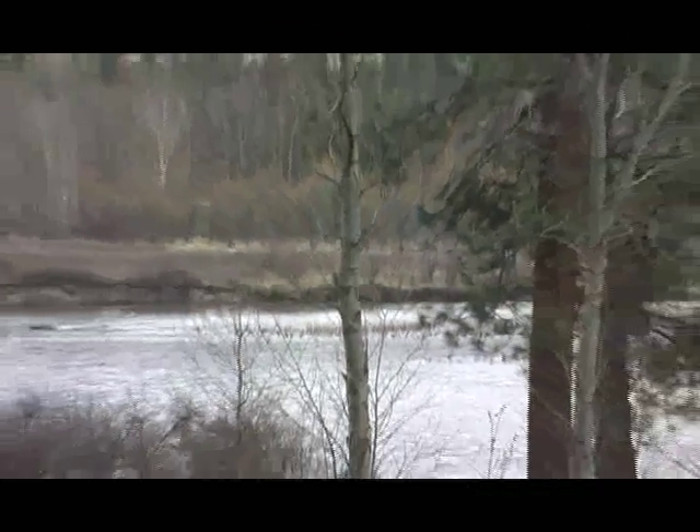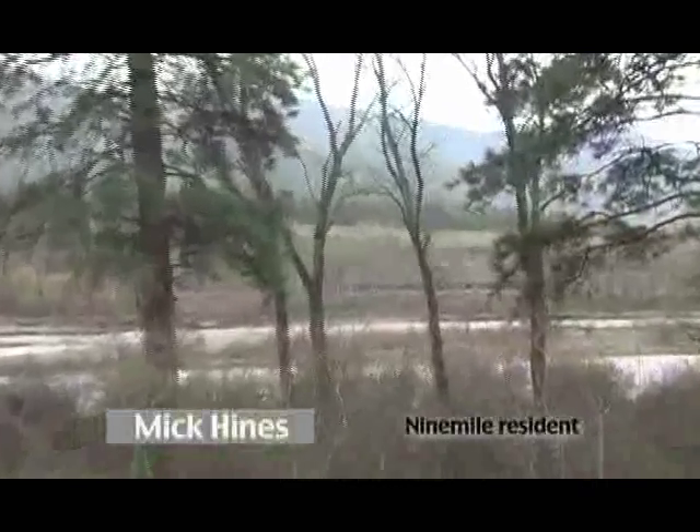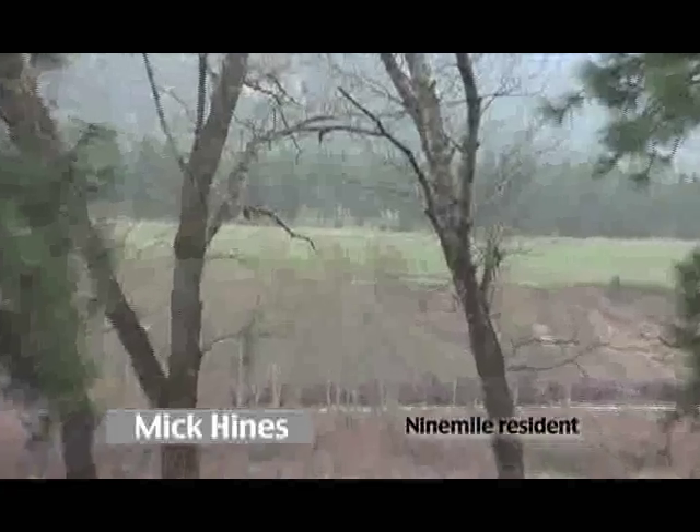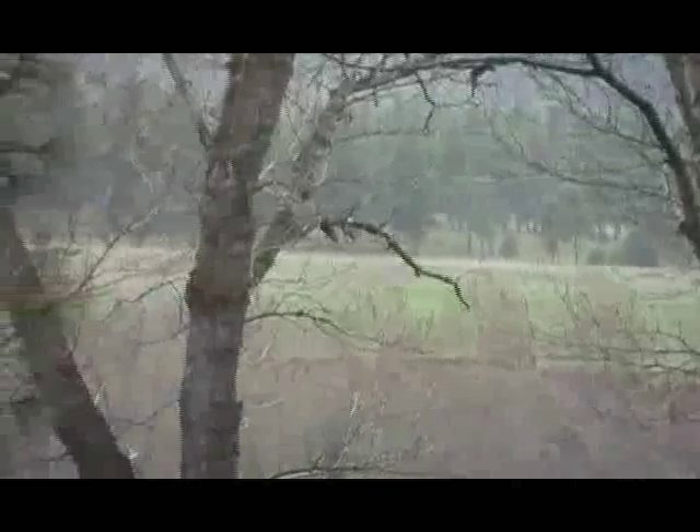When the elk come down, they feed down off the steep terrain on the bench. They'll sometimes go to the right, sometimes to the left — when they go left they go back up into the trees, and on the right I can't see where they cross the river. But that whole area up there is their sanctuary. That's where they calve out. The ranch up there protects them — there's no access to them.